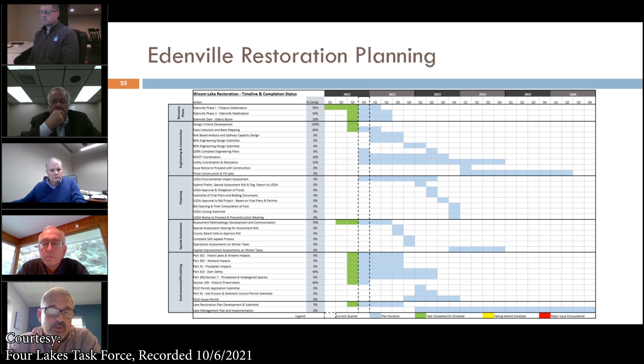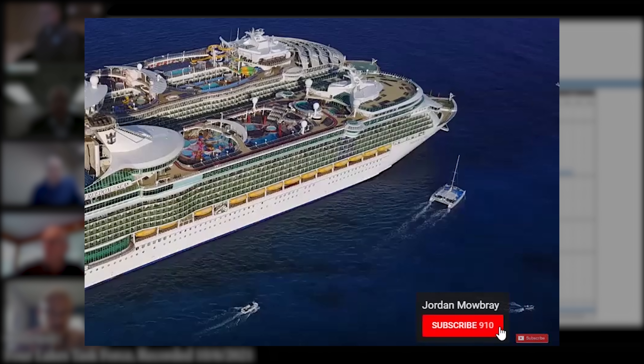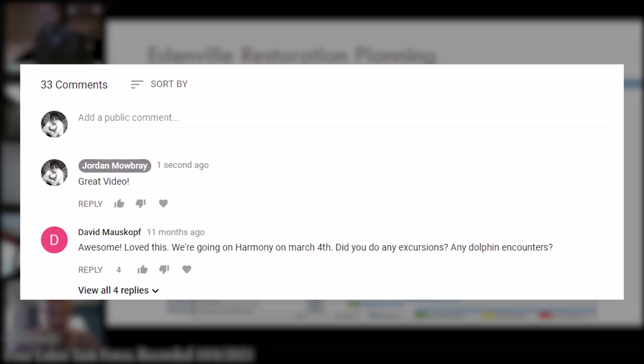Another key component of the Edenville and Sanford Dam restoration is the natural resources and ecosystem study mentioned earlier — that process is ongoing. We're meeting regularly with DNR Fish and Wildlife and other stakeholders. Thanks for watching — make sure you hit the thumbs up button if you enjoyed this video, subscribe so you don't miss the next videos, and leave your questions, comments, and suggestions below.